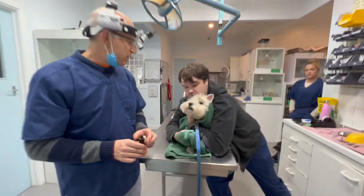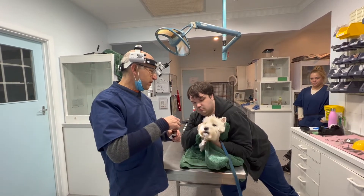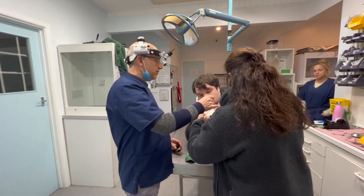Sometimes you've got to restrain — you can see we're not hurting the dog. We're going to start using a sedative when he comes in so he doesn't get so stressed at the vet.